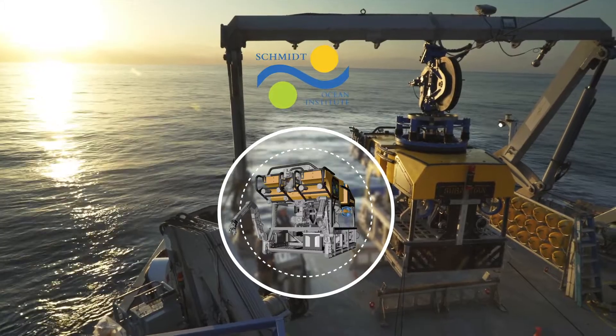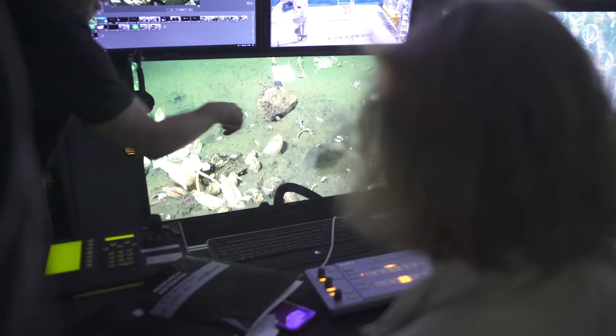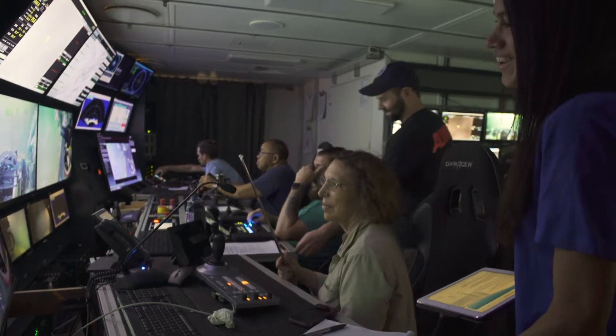When we're in the control room looking through the camera and trying to decide whether or not something should be sampled, there are a lot of things that we consider. The first is, have we seen this before? Do we have one of these already? If we do, quite often we will take good pictures, we will observe what is there, and we will leave it where it is living.